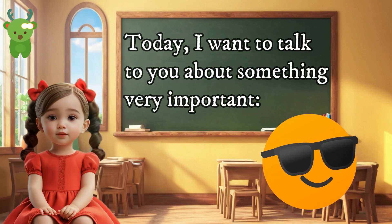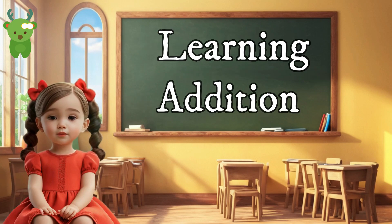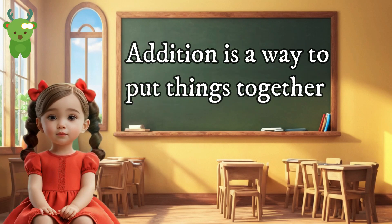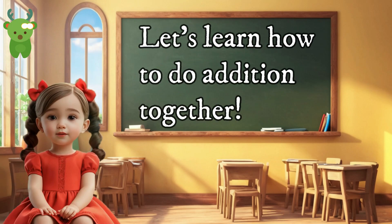Today I want to talk to you about something very important: Learning Addition. Addition is a way to put things together and find out how many you have in total. Let's learn how to do addition together.